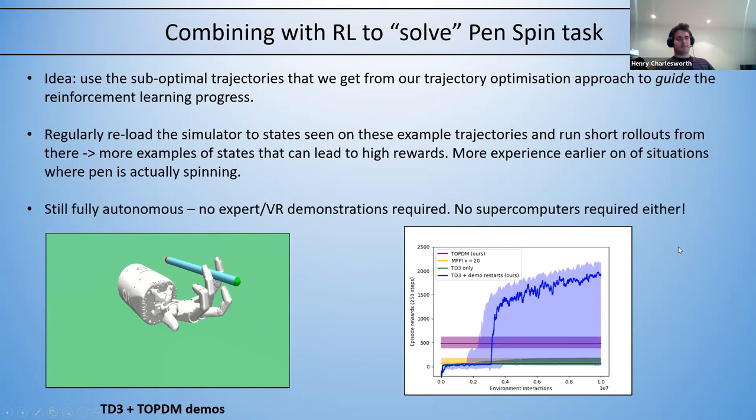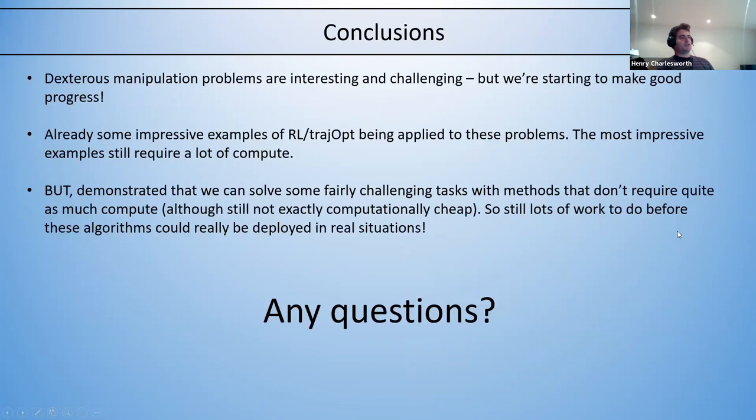To conclude: dexterous manipulation problems are interesting and challenging, but good progress is being made. There are already impressive examples of reinforcement learning and trajectory optimization applied to these problems, though the most impressive require enormous compute. Even the methods I demonstrated that don't require enormous compute are still too computationally expensive to deploy in real situations. There's still a lot of work to do in the area, but lots of interesting progress is being made.